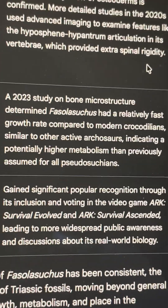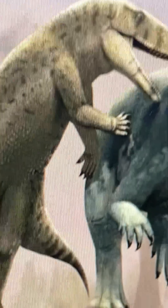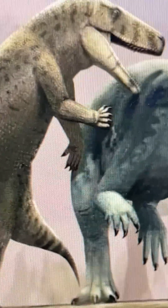So essentially, the Faxinalipterus sucus didn't change all that much during its discovery and after that. That's cool, to say the least. What do you guys think? Let me know in the comments down below.